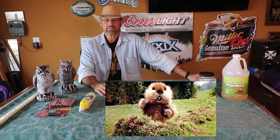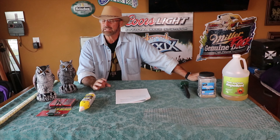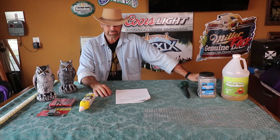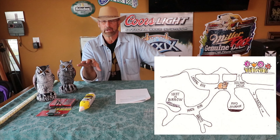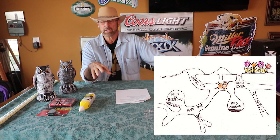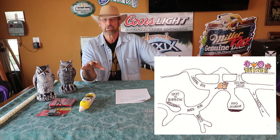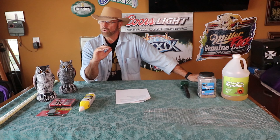Gophers can cause long-term damage to your lawns and gardens, as everyone knows. But there are many different kinds of tools available for dealing with gophers. And once you understand the gopher — think like the gopher, become the gopher, just like Caddyshack — then it's a little bit easier to handle and control the gopher problem.